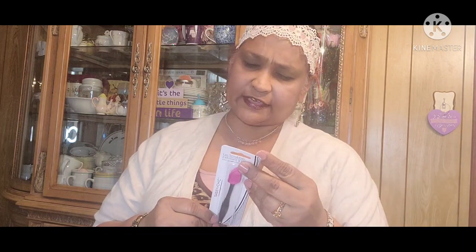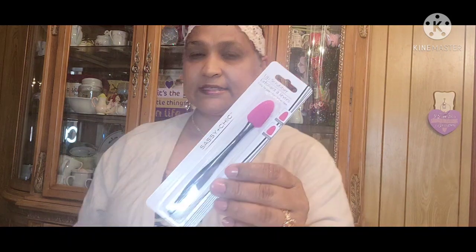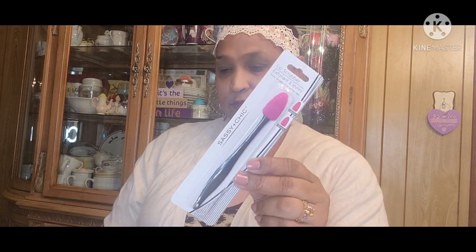This is my first item and it's the Lip Scrubber by Sassy and Chic, and I absolutely love this. Apply your favorite lip scrub to exfoliate the lips. Use the larger bristles and gently massage in circular motion. Then apply lip oil and massage the lips with the larger bristles to help create the perfect pout. This is an amazing product that I absolutely love.